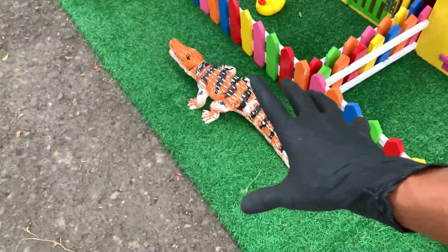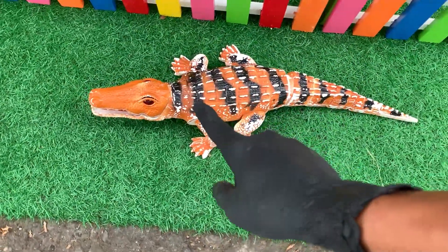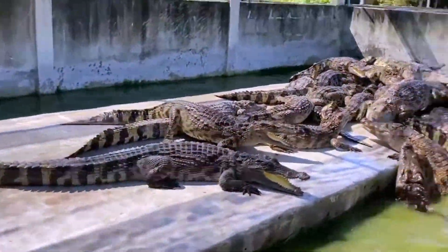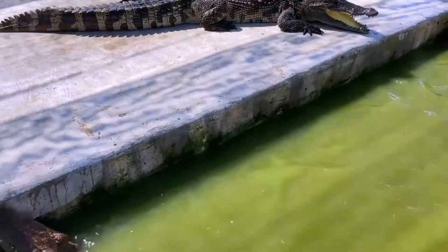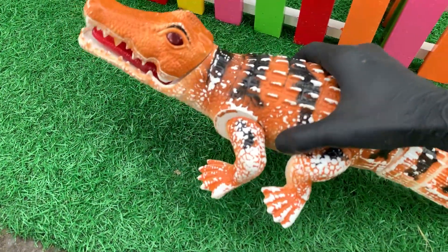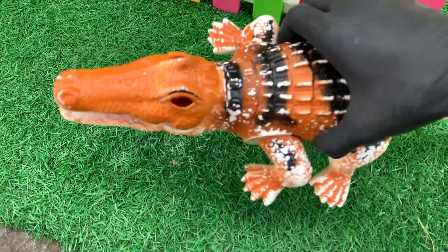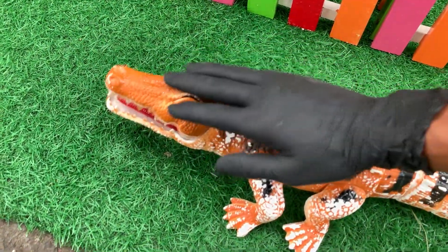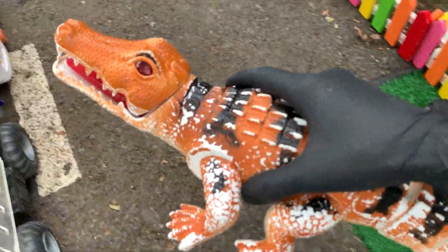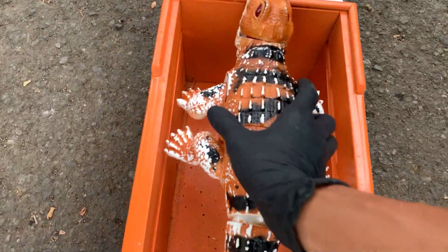Oke, lanjut lagi. Lihat, apa itu? Wih, besar sekali, teman-teman. Ternyata ini adalah seekor buaya muara. Besar sekali, teman-teman. Wadidaw, mantul! Wow, Kakak menempatkan buaya muara yang besar, teman-teman. Ayo, kita masukkan buaya ini ke dalam mobil. Wow, keren ya. Kakak akan simpan di sini.